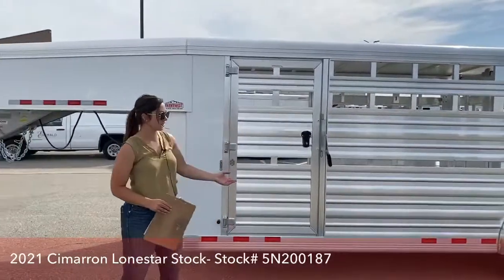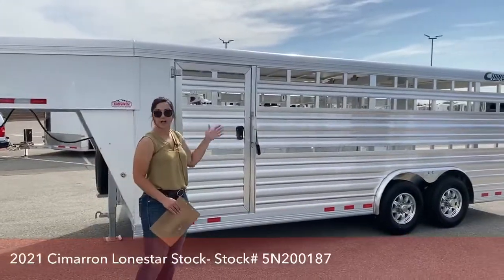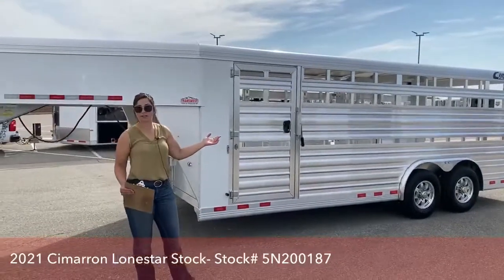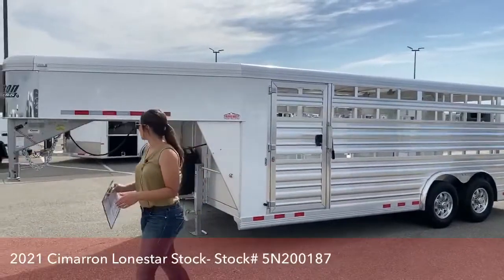If you like this setup but want it taller for horses, we could definitely get you the same setup with extra height. You'd have the extra height for the horses — unless you're hauling some pretty small horses. I mean, you could probably haul ponies in here, warm bloods, all of them.